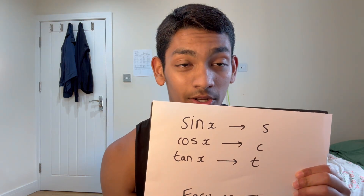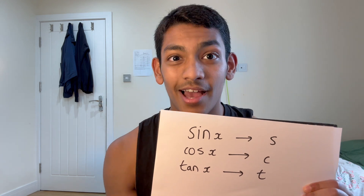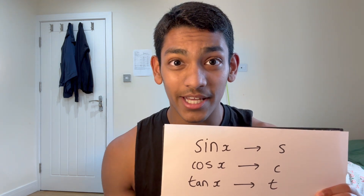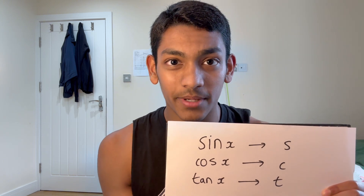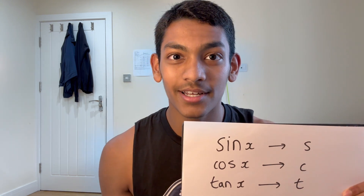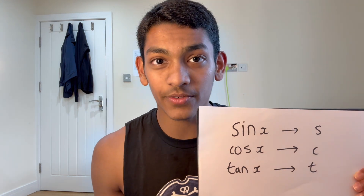Tip number two is representing the trigonometric functions in their shorthand forms. For example, sin is s, cos is c, tan is t. It seems a little bit strange at first, but once you get used to this method, it's actually a lot quicker to solve these types of equations because you end up writing less. And since you write less, it's much easier for your brain to spot mistakes in your working out. This also works for the reciprocal functions — cosecant,